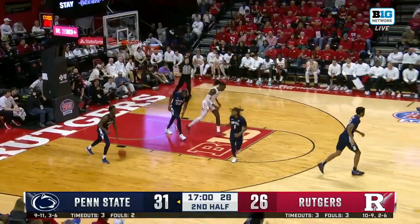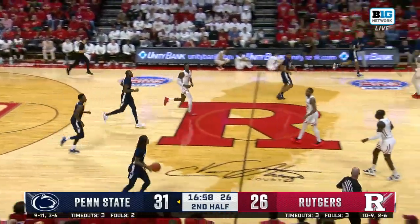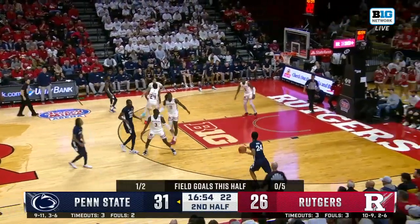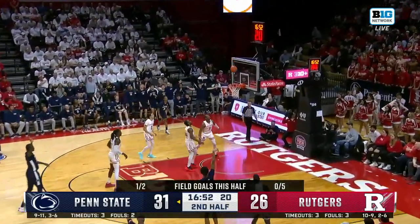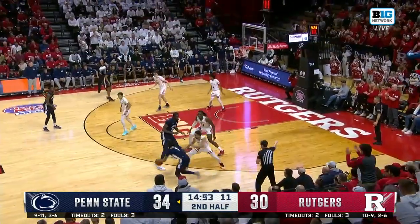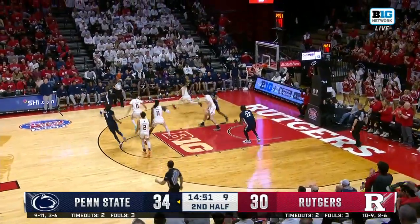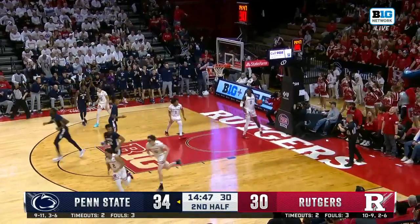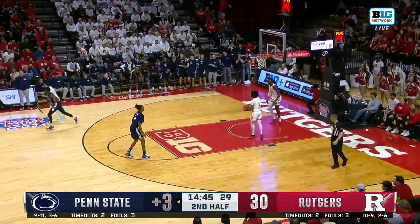The Scarlet Knights are now 0 of 9 from three. Good job there by Wahab of getting a hip into Laurie, not allowing a tip-out. Knox open again and finally hits one! Penn State tonight playing without an injured Kanye Clary, who did not make the trip. And Dunn hits the three off the beautiful pass by Baldwin.